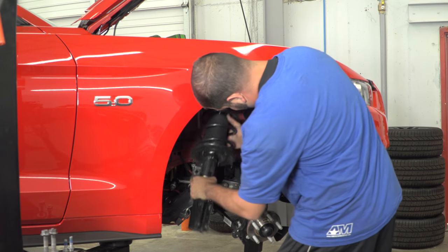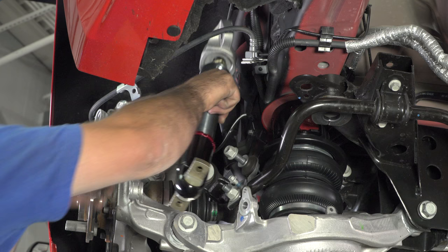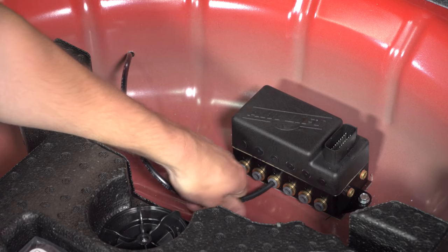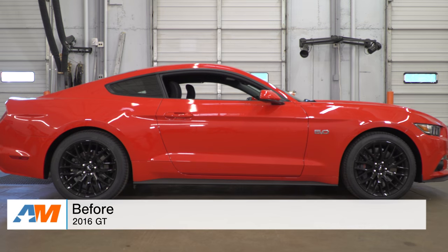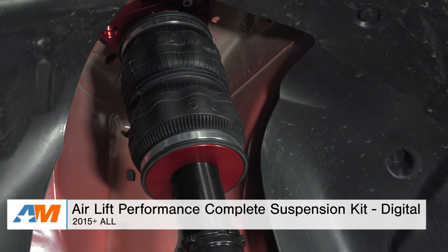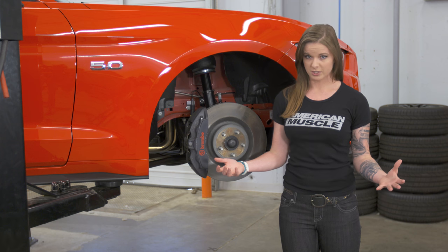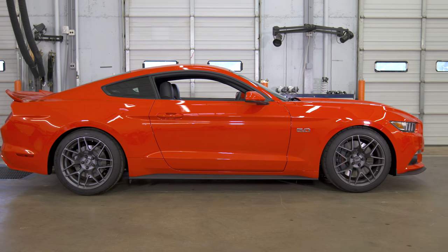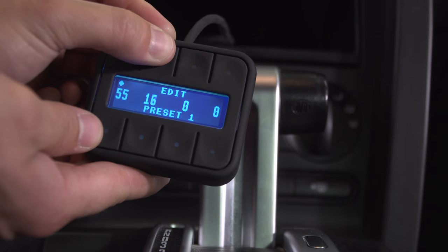With engine performance taken care of, we moved on to suspension performance — and this is one of the mods I'm most excited about. We wanted to make this car very versatile: able to go fast, but also take it to shows or cruise into a meet and make a statement. So we installed Airlift Performance's complete suspension kit. This kit completely replaces the springs, shocks, and struts with front air struts, rear air springs — airbags — and tuned rear shocks. You have a huge range of height adjustment: five inches lower to one inch higher than factory ride height. This is the V2 kit, which comes with a V2 digital controller with eight programmable preset options.